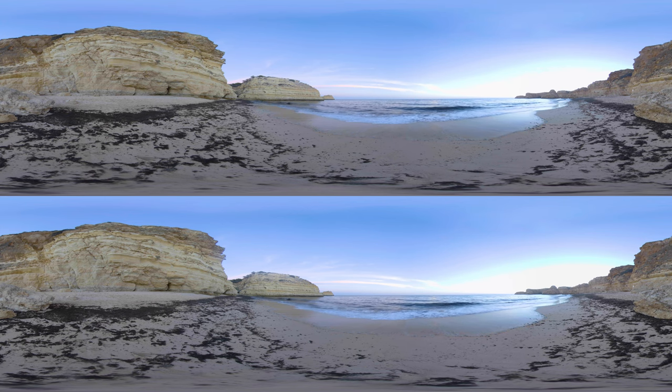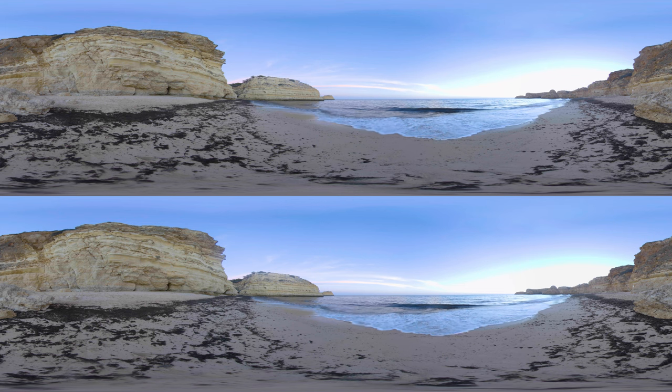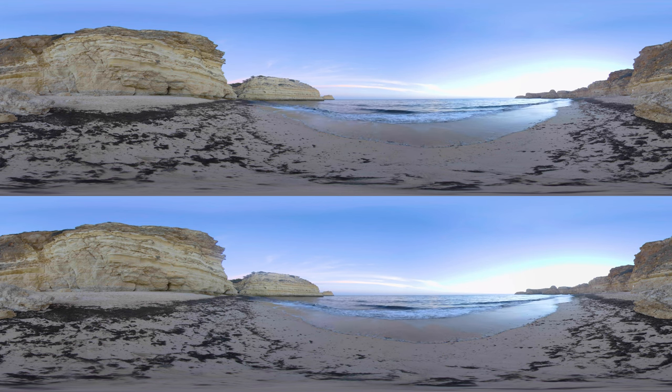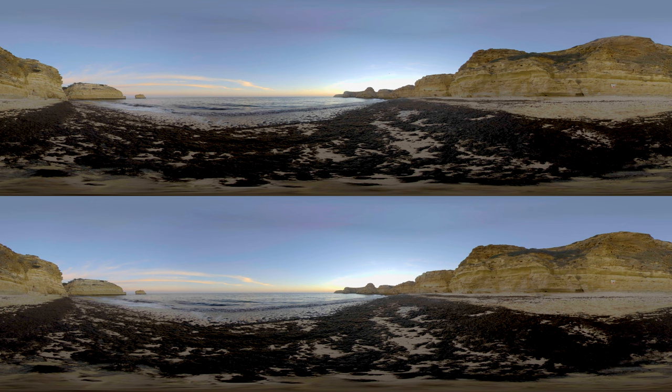The Algarve is famous for its beautiful and secluded beaches on its rocky coastline. One of the most beautiful and relaxing ones is Praia da Marina. It's a beach where you come to enjoy nature and the ocean in its purest form. You won't find beach clubs or other entertainment here, and it is not possible to rent beach beds. You will even have to walk down many stairs with your beach bag to get here.